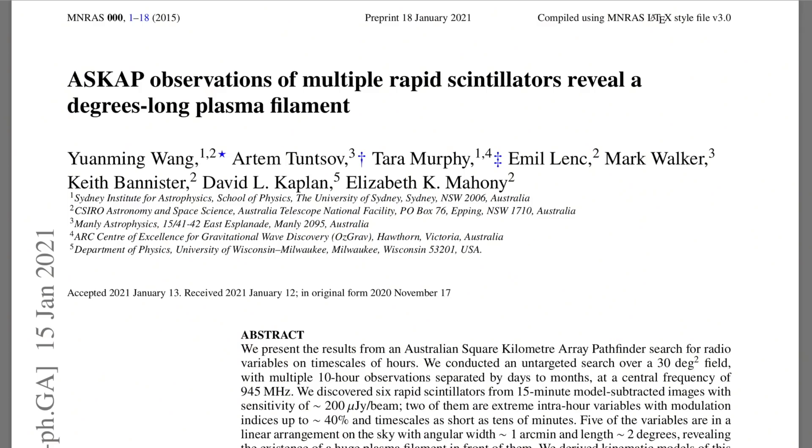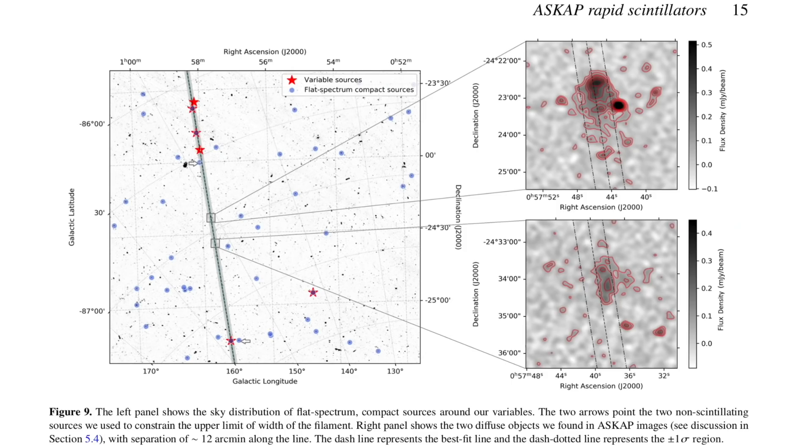A follow-up to yesterday's first ever view of Hi-Z cosmic web filaments. They're now getting good at spotting the small-scale connections within the galaxy — more background scintillation, like yesterday's hydrogen snow clouds in space story. Much better science here than assumption.